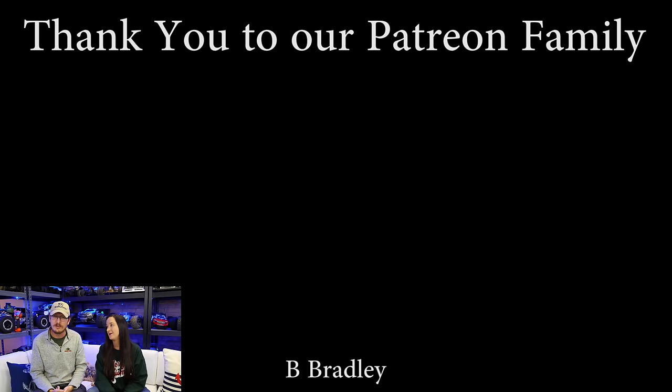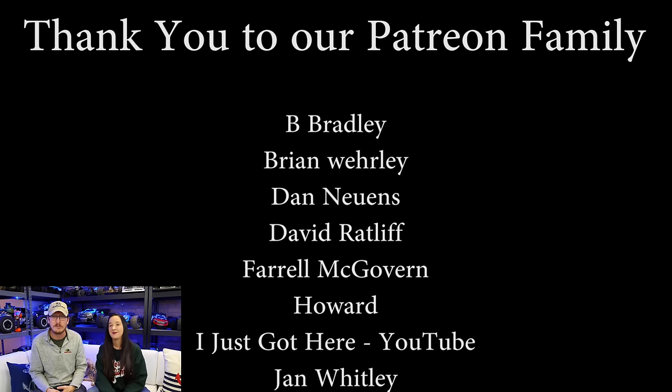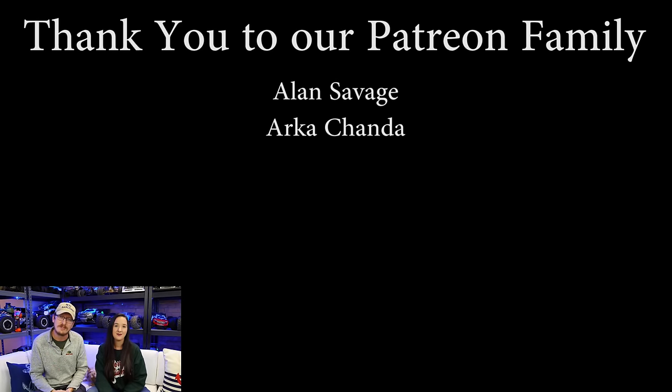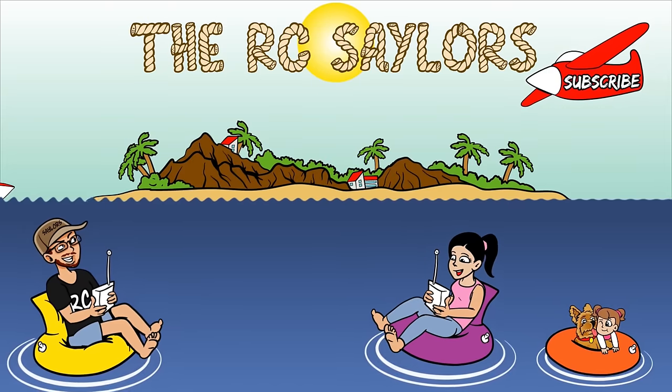For being able to share so many plane videos with you guys this year, it's been a great 2021. I want to thank the big guy upstairs, and also a massive thanks to our Patreon supporters — we couldn't do these videos without your support. We thank you so much from the bottom of our hearts. We'll have one of our favorite RC plane videos of the year popping up right about now. Thanks for watching — we'll see you there. Bye!